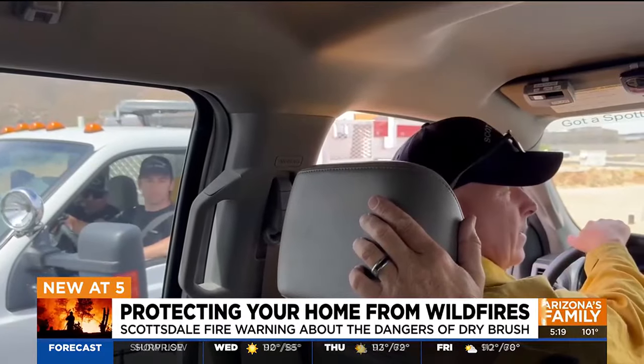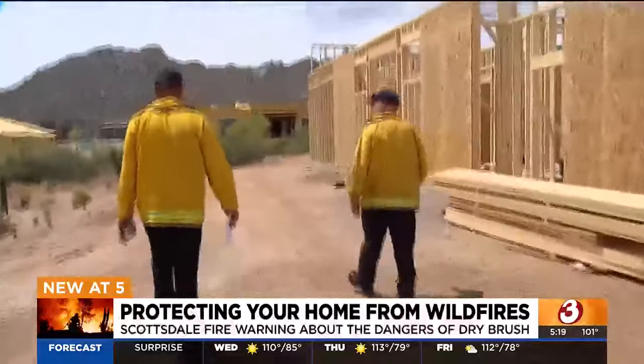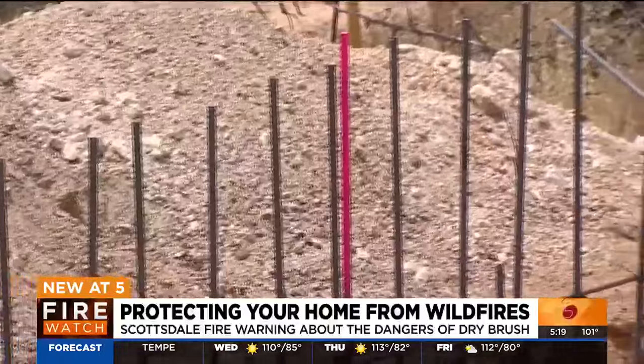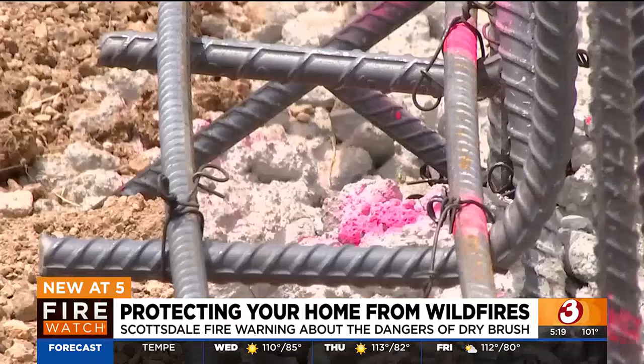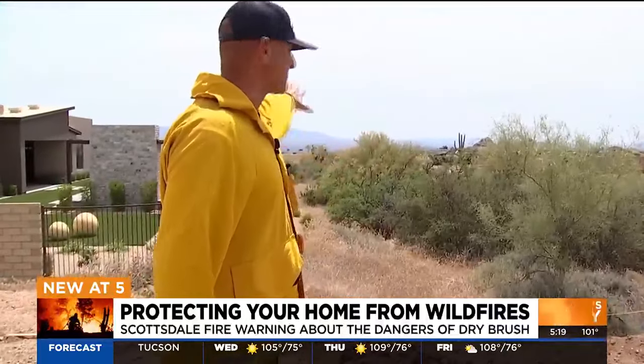They're not only going to homes but construction sites too. Our last seven to eight fire starts have all been construction workers. I would have loved to see them clear that back further, so I'll ask them to do that. For instance, if you're cutting rebar here and you get those light fuels going, you'll burn this whole wash out.